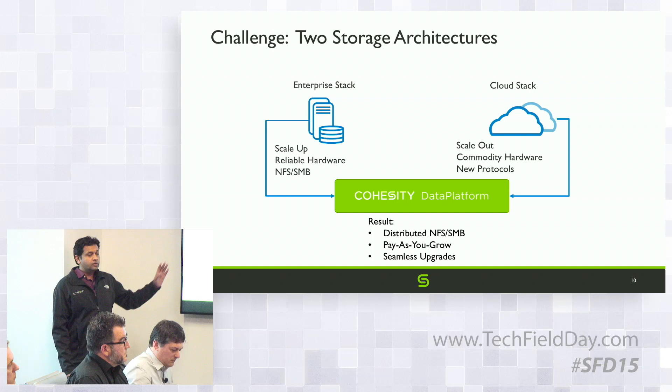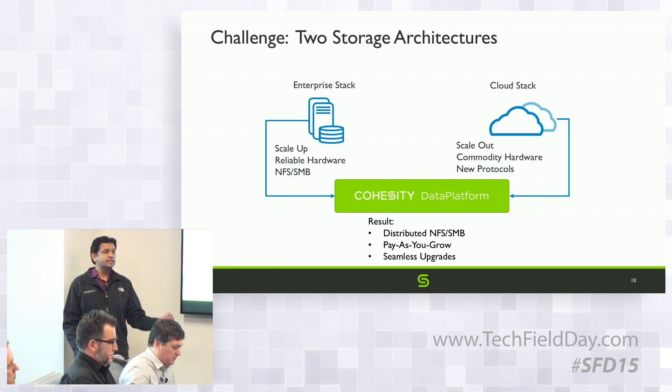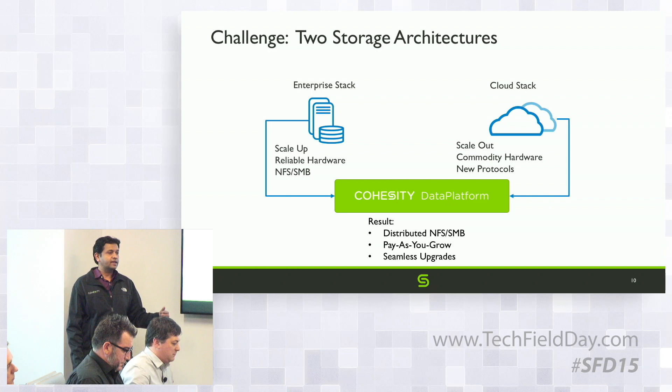If you look at the enterprise stack, it evolved around reliable hardware. You have things like RAID, where if a disk fails you have a replacement disk. The protocols that enterprises use — things like NFS and SMB — evolved around that hardware.